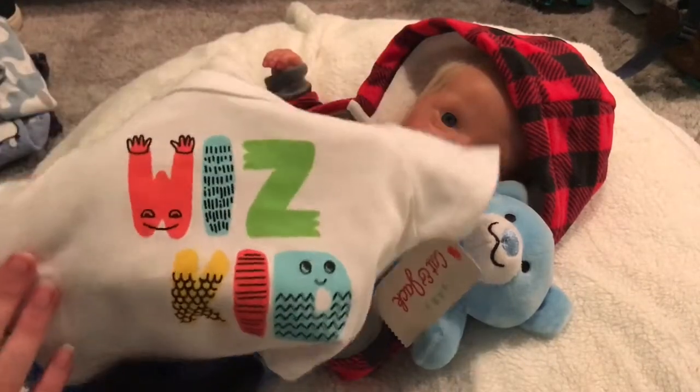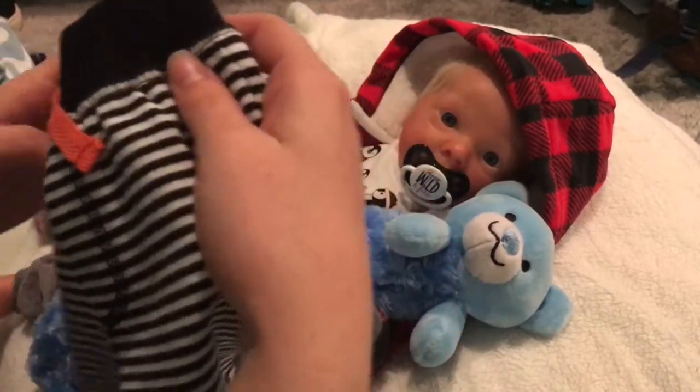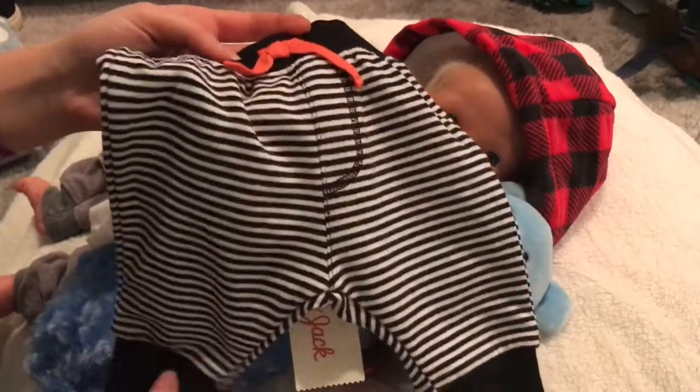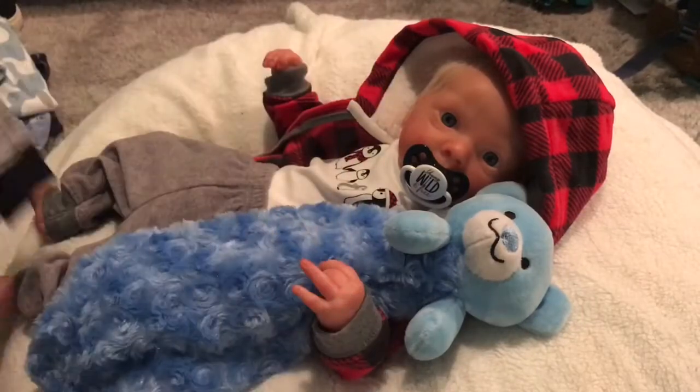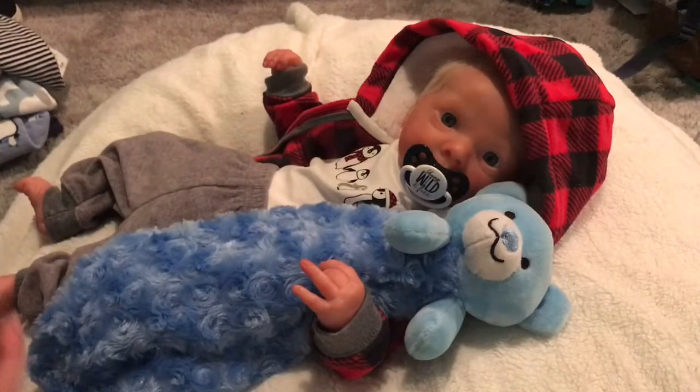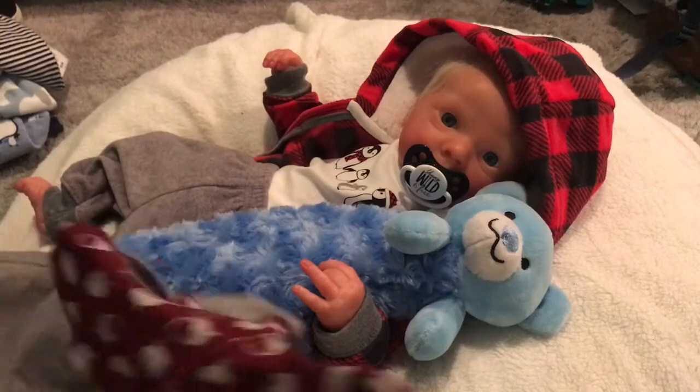This one has a shirt that says 'Whiz Kid' in really cute lettering with little faces, and the pants are black with stripes. They have a little tag that matches the letters on the shirt. That's from Cat & Jack — one of the first outfits that came out when it was new to Target.